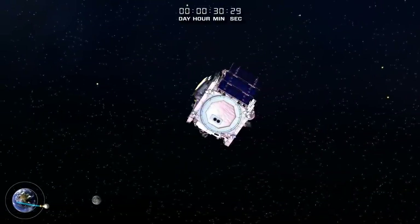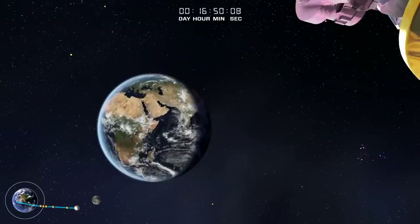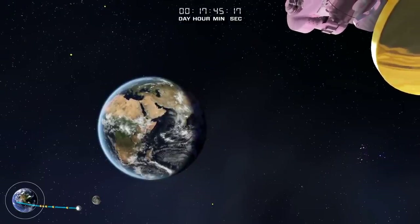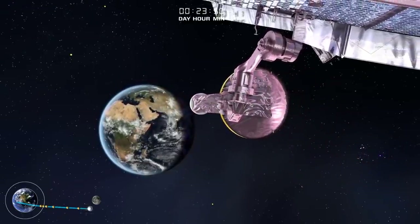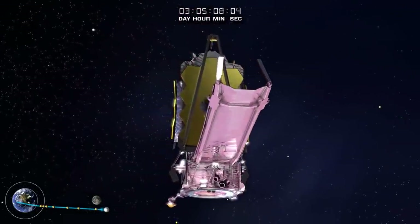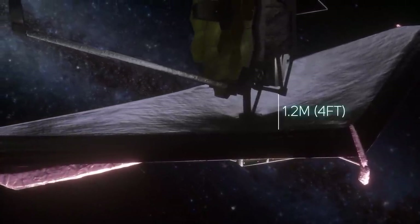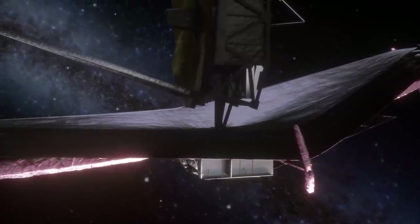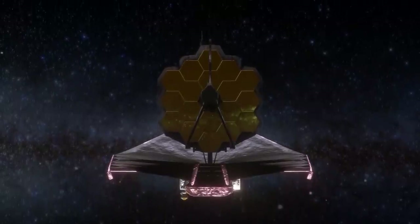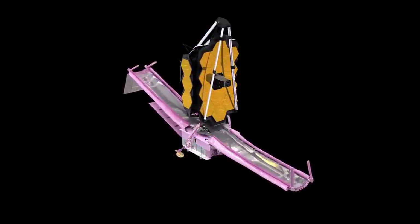By the end of James Webb's first week in space, the solar array was successfully deployed, two trajectory-correcting thruster firings were executed flawlessly, a high-gain antenna was deployed and pointed at Earth, and the forward and aft pallets holding the sunshade membranes were rotated into position. Webb's primary mirror and instruments were lifted about 1.2 meters above the folded sunshade to allow them to cool. New Year's Eve saw two telescoping booms pull the membranes into their kite-like shape.